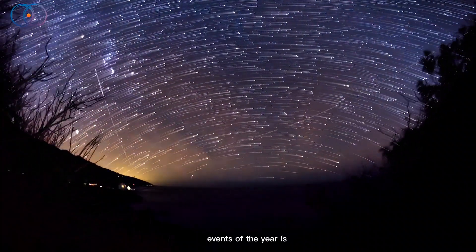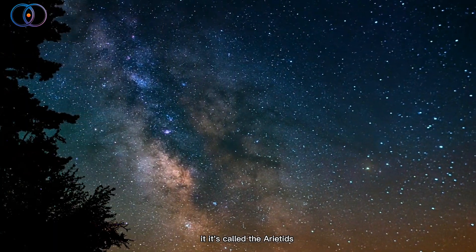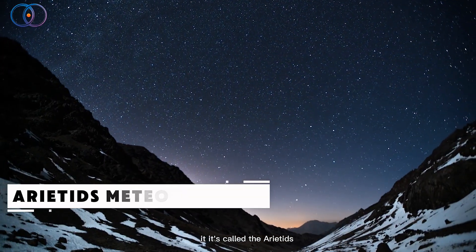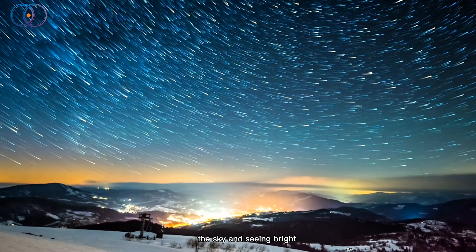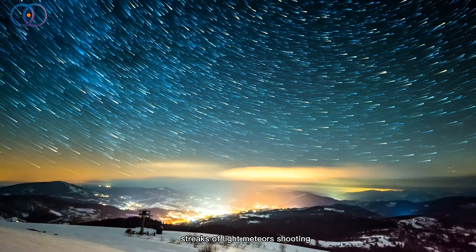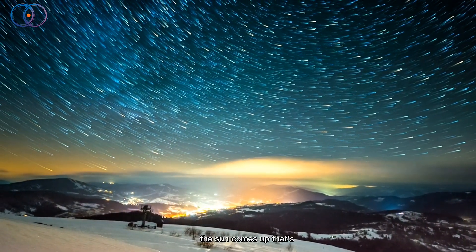One of the coolest space events of the year is happening right now, and most people don't even know about it. It's called the Ariadid Meteor Shower, and it's super interesting. Imagine looking up at the sky and seeing bright streaks of light — meteors — shooting across the sky right before the sun comes up. That's the Ariadids.